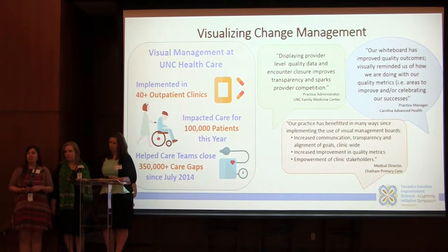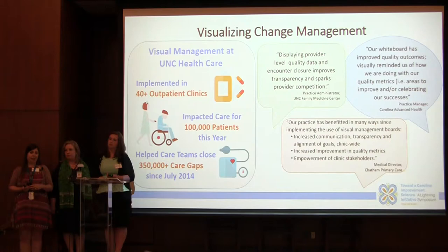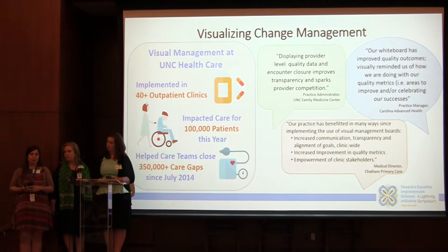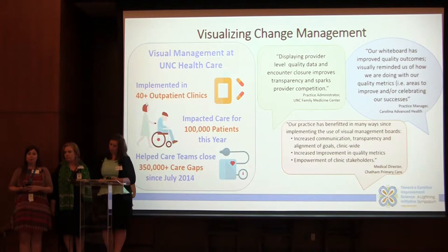Since July 2014 we've helped those teams close over 350,000 care gaps. Those are individual patients — your neighbors, your friends, your teachers, your mom, your children, could even be yourself. It's really inspiring and empowering to see these teams rally around these metrics that matter and figure out a way to help provide better care.